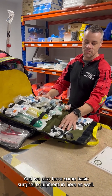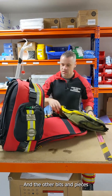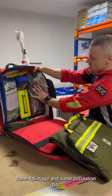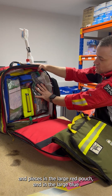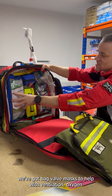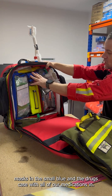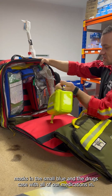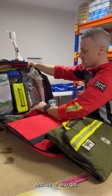We also have some basic surgical equipment in here. We have splint agents and circulation bits and pieces in the large red pouch. In the large blue we've got bag valve masks to help with ventilation, oxygen masks in the small blue, and the drugs case with all of our medications.